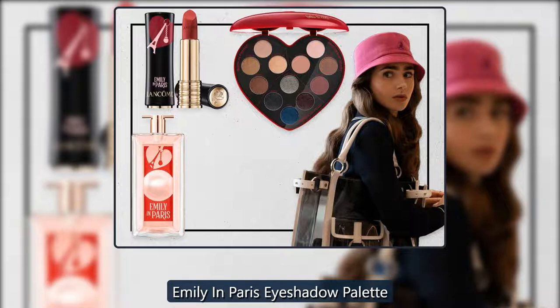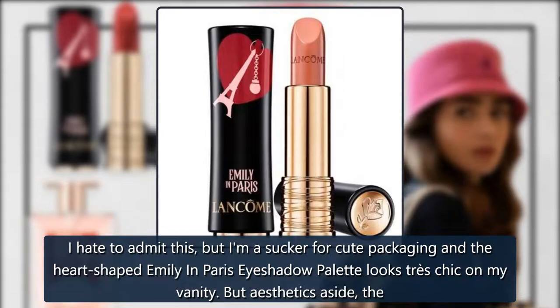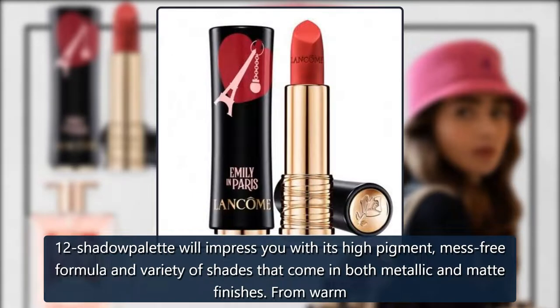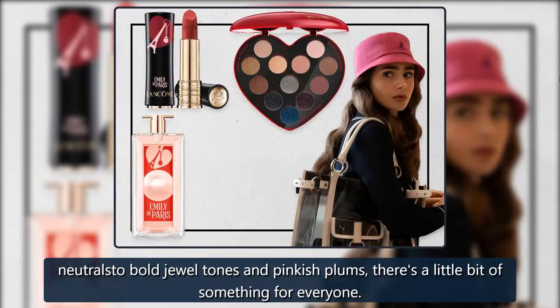Emily in Paris eyeshadow palette. I hate to admit this, but I am a sucker for cute packaging, and the heart-shaped Emily in Paris eyeshadow palette looks très chic on my vanity. But aesthetics aside, the 12-shade palette will impress you with its high-pigment, mess-free formula and variety of shades that come in both metallic and matte finishes. From warm neutrals to bold jewel tones and pinkish plums, there's a little bit of something for everyone.